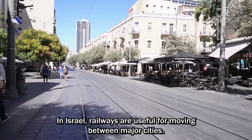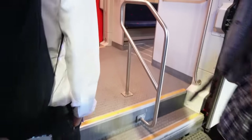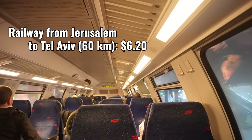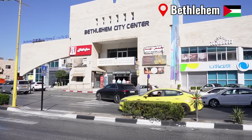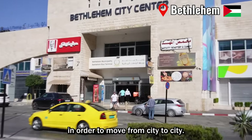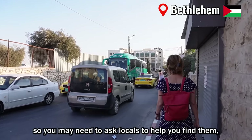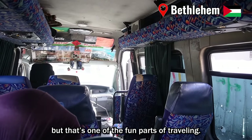In Israel, railways are useful for moving between major cities. They are fast, comfortable, and punctual for the most part. Palestine doesn't have a train, so you will need to use a bus or shared van to move from city to city. Sometimes a bus stop is just a roadside without any sign, so you may need to ask locals to help you find them. But that's one of the fun parts of traveling.